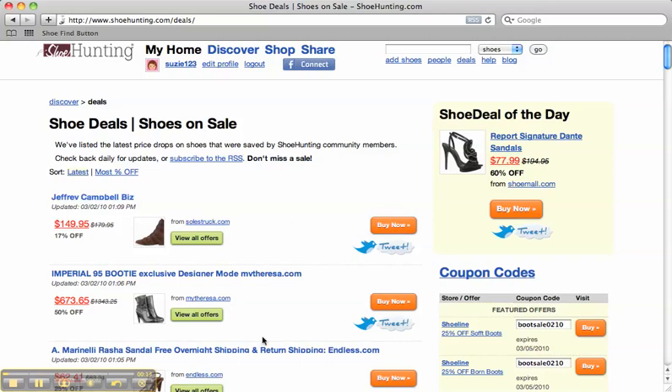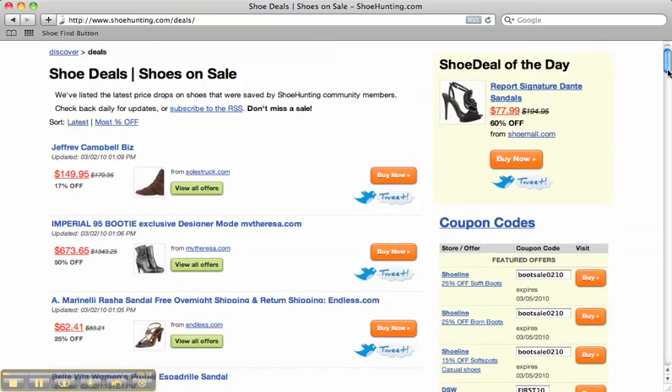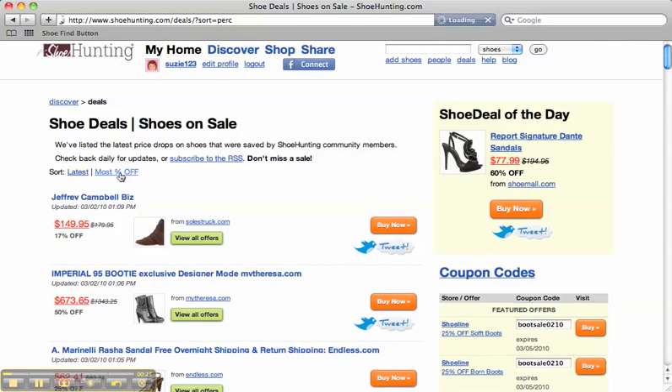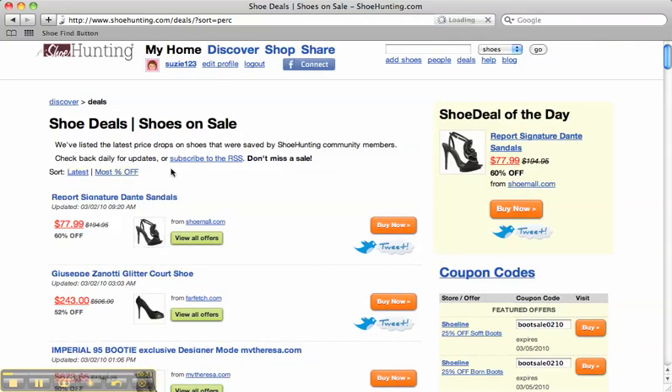You can also see all these other shoes that have recently dropped in price. You can filter either by the latest that have been added or the most percentage off. You can also subscribe to the RSS of this feed so that you can constantly see when a shoe goes on sale.